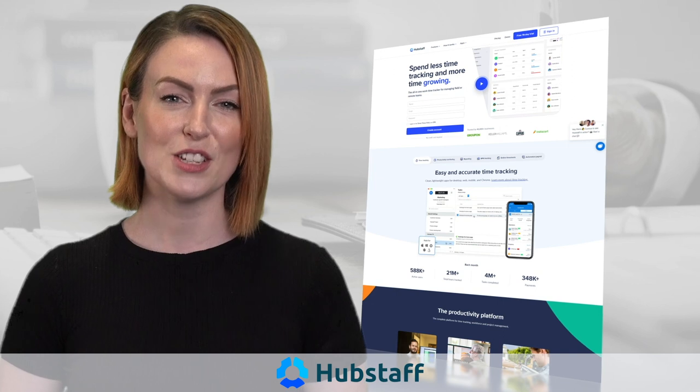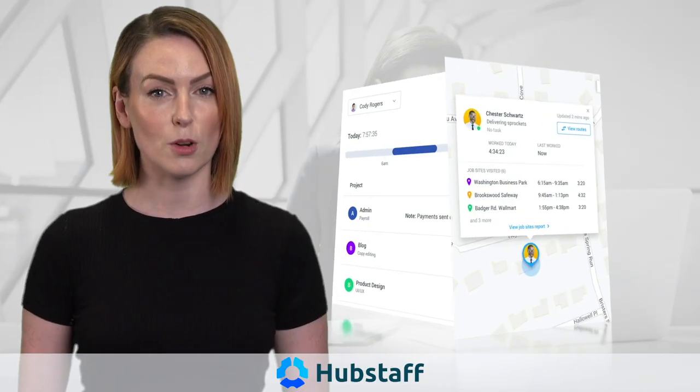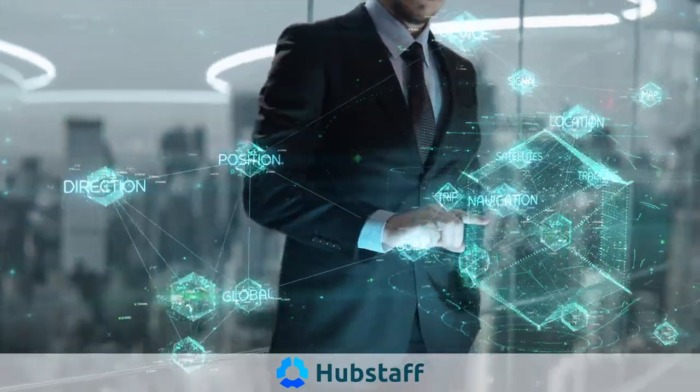2. Hubstaff is another popular choice that uses GPS to keep track of your team and monitor clocking times. It also monitors locations, and you receive reports and screenshots to file for later use to make sure everything is working smoothly with your employees.